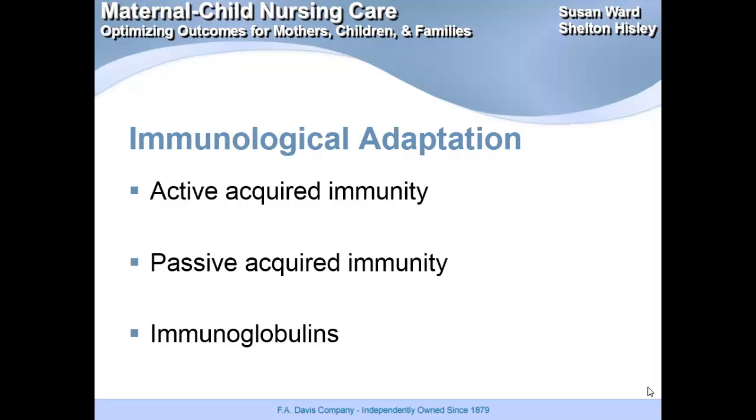Their immune system: they'll get active acquired immunity — this is all the things that mom is immune to, she will pass them on to baby. Then there's passive acquired immunity, and this is through the placenta. And then the immunoglobulins — IgG, IgA, and IgM — will provide that humoral immunity.